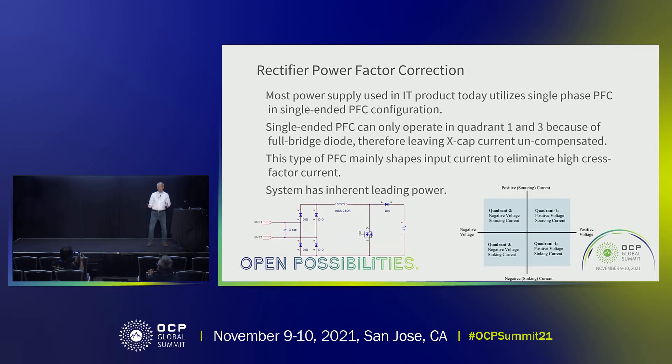For a PFC, its main purpose is to shape the current to follow the input voltage. But a single-ended PFC cannot generate either inductive or capacitive current, because there is no way for this PFC to operate in quadrant two and four. That means there is no way for the PFC to compensate for the capacitive current introduced by the X-caps needed for EMI purposes.